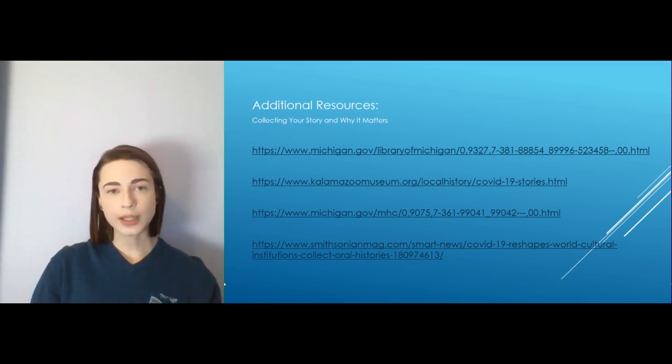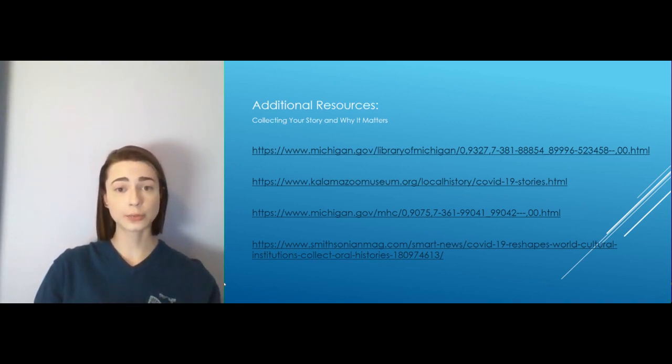We want to hear your story. Your story is important and it's going to be important later on down the road — you just might not know that yet. So start recording things now. We've included some interview questions in the PDF in the link in the description, so be sure and check that out. These are also different links to resources to help you figure out what you want to talk about and what type of story you want to tell.